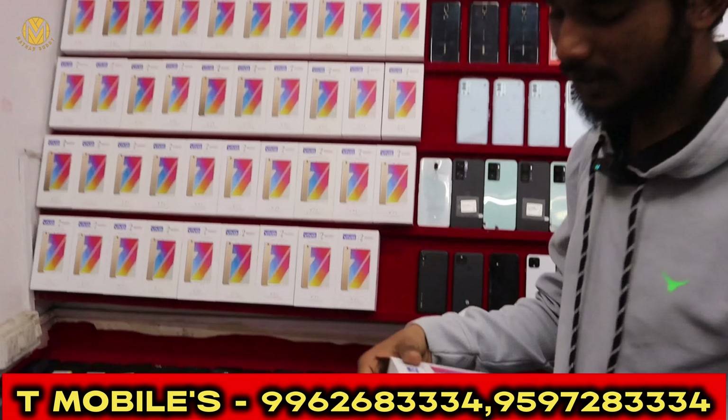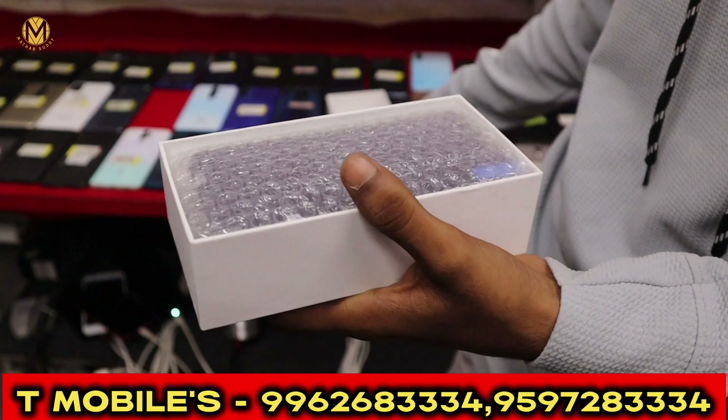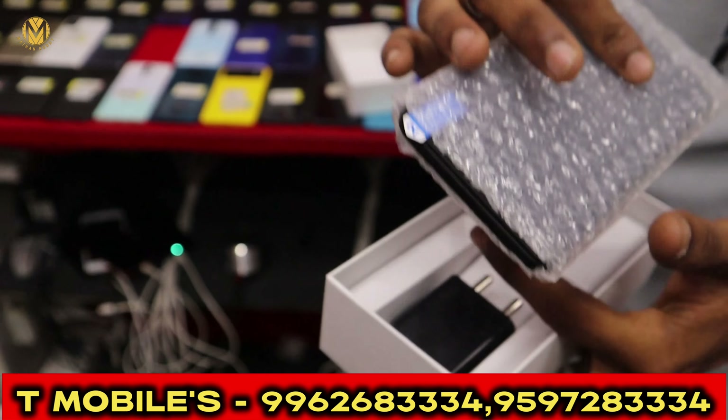Now we will show each model and price. If you want to subscribe to our channel, please subscribe. I have a Vivo La Y71 model. It has a brand new condition.